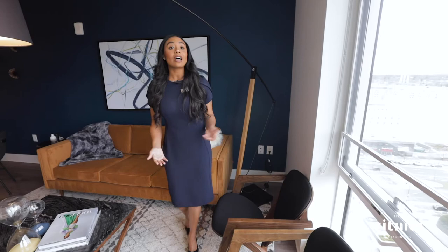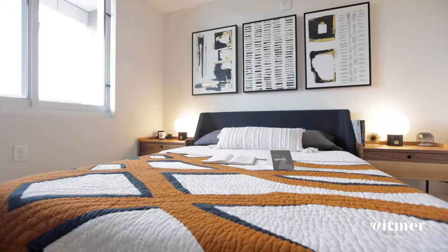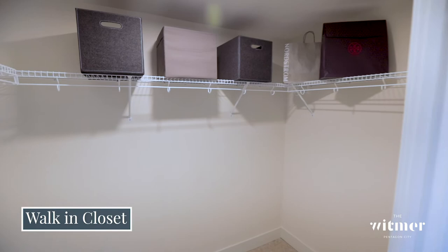Next, we have our balcony, perfect for grabbing a breath of fresh air and taking in the views. Our spacious bedrooms accommodate up to king-sized beds, and what I love about this most is that it has a walk-in closet.